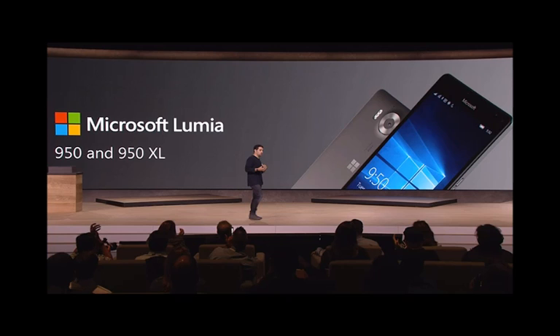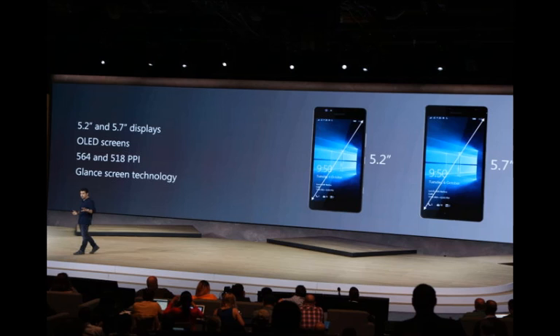Microsoft says there's 32GB of storage on both the Lumia 950 and the larger Lumia 950 XL, as well as support for USB Type-C.